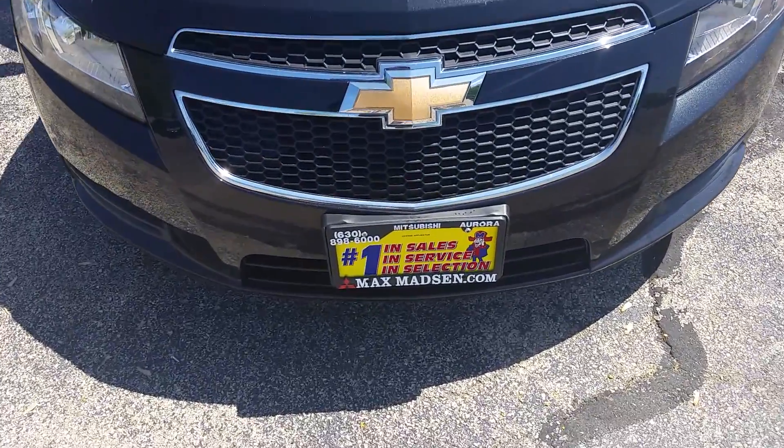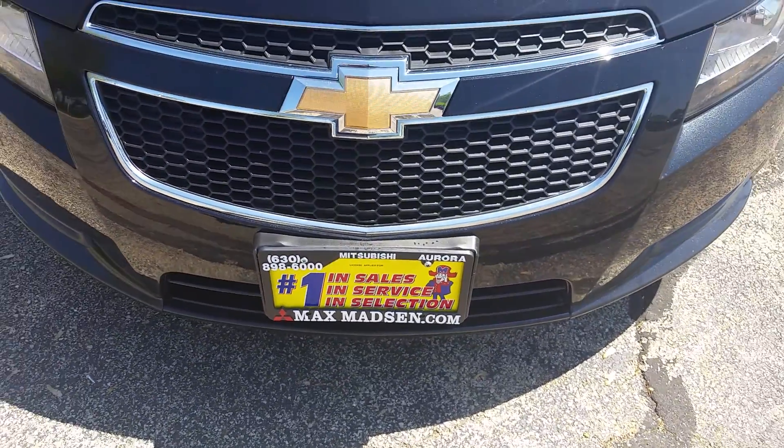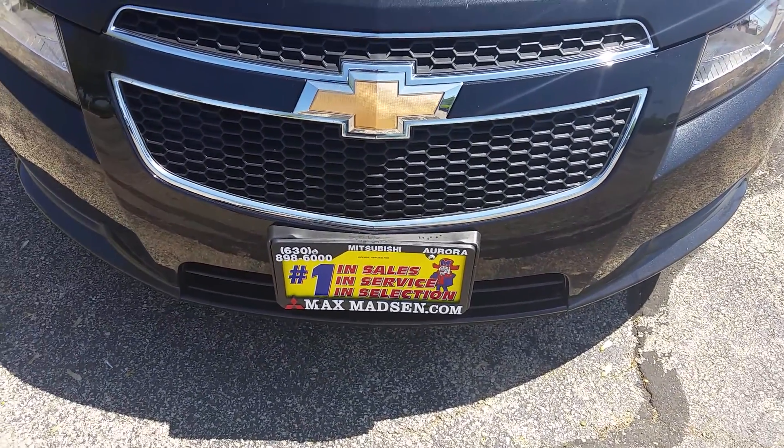That'll do it for me, Annabelle. Give me a call at 630-898-6000. My name is Marcus — I look forward to seeing you in the showroom. Come on down, we'll set up a test drive for you. Bye for now.